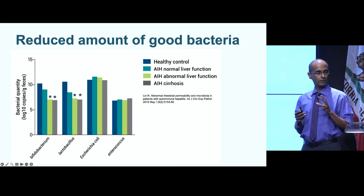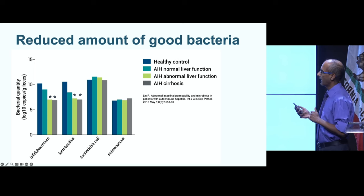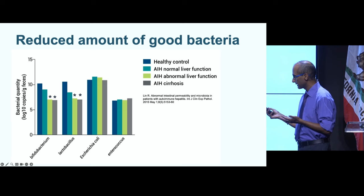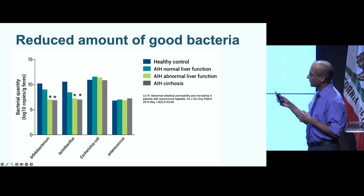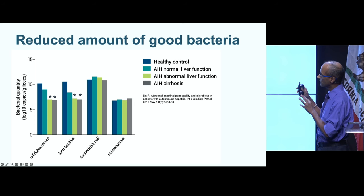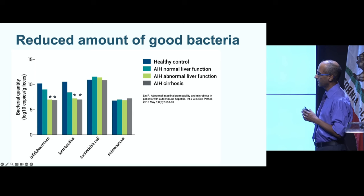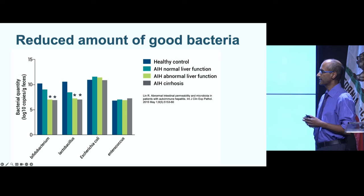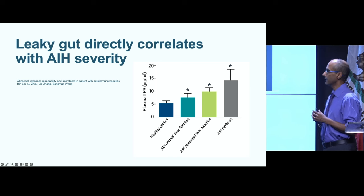A study showed reduced amounts of good bacteria in patients with autoimmune hepatitis. Looking at Bifidobacterium, Lactobacillus, E. coli, and Enterococcus — the first two are beneficial keystone species. As the liver disease progresses from healthy controls to cirrhosis, there is a decline in beneficial Bifidobacterium and Lactobacillus, but no real change in E. coli or Enterococcus. The same paper also showed that leaky gut correlated with severity of disease, with LPS — lipopolysaccharide, a marker of intestinal permeability in blood — gradually increasing as autoimmune liver disease progressed.